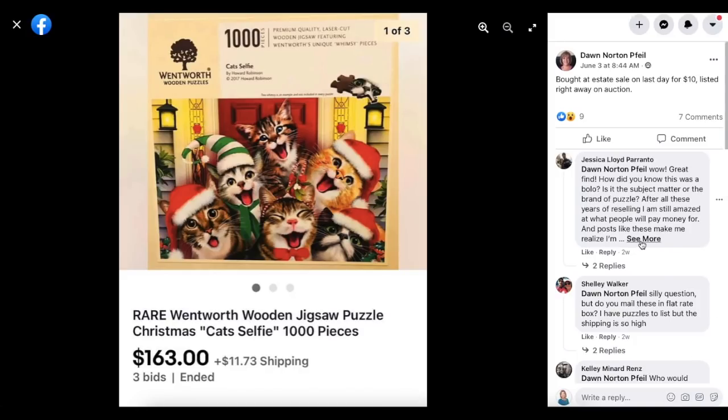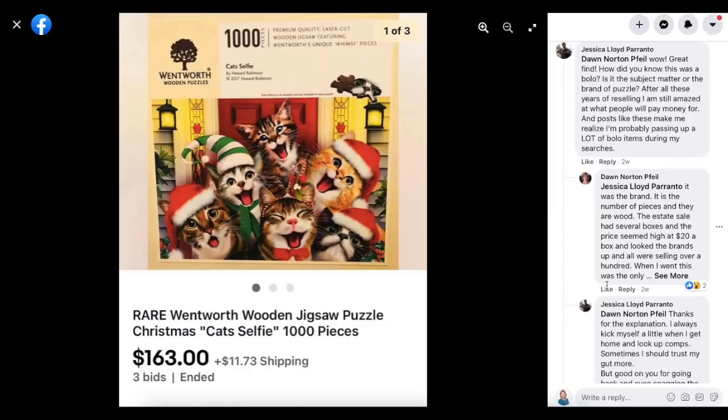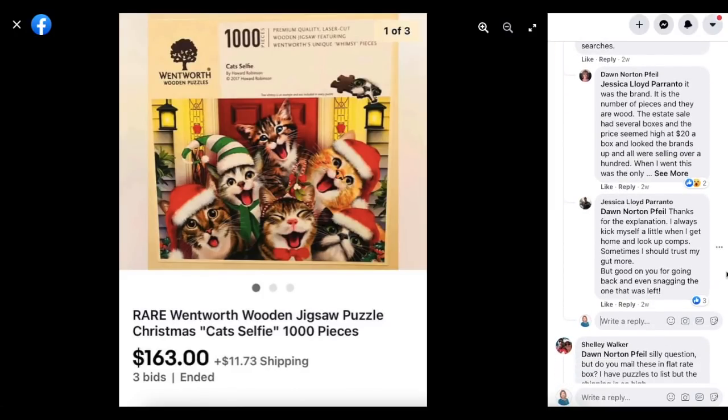Jessica asked how Dawn knew this was a BOLO, whether it was the subject matter or the brand of puzzle. Dawn says it was the brand, the number of pieces, and that they are wood. Wooden puzzles with a lot of pieces are going to be expensive because they're expensive to make — not the little ones for kids with only 10 pieces.